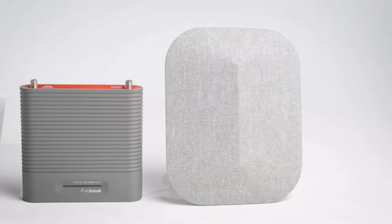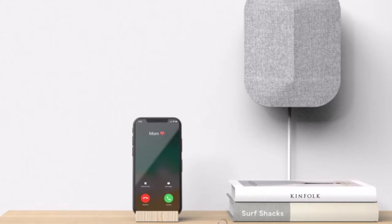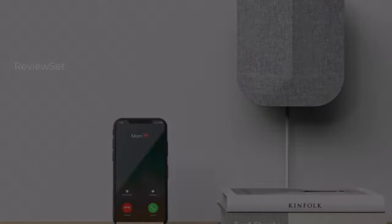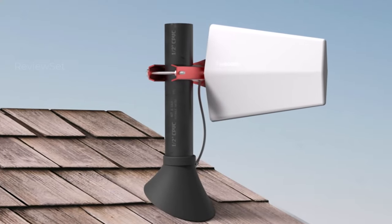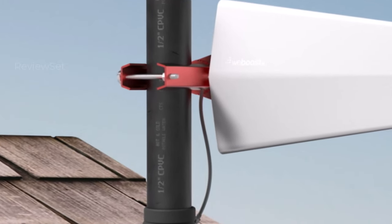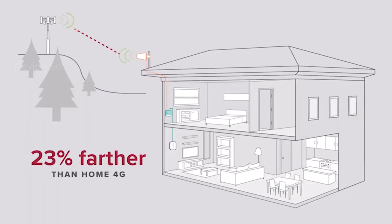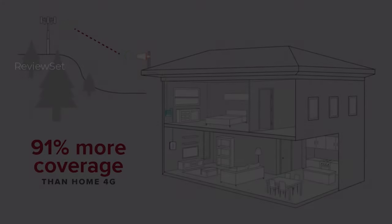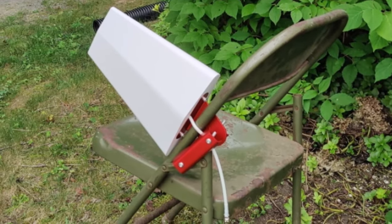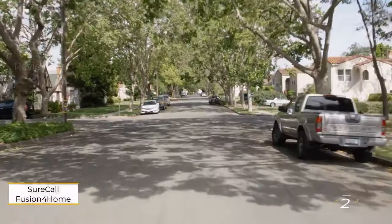The weBoost Home Multi-Room is a powerful signal booster suitable for those needing significant improvement in multiple areas of their home. Recognized as a winner in the Ultimate Home Office Awards, it boasts a directional antenna design providing up to 65 dB in gain. It supports various networks including Verizon, T-Mobile, AT&T, and U.S. Cellular. While setup may be more challenging than omnidirectional boosters, its performance justifies the $550 price tag for a reliable long-term solution.